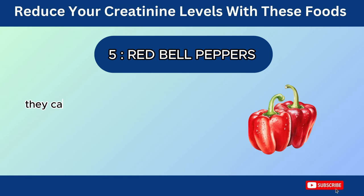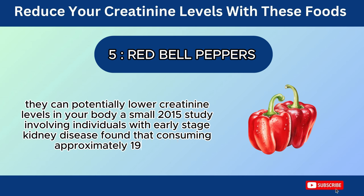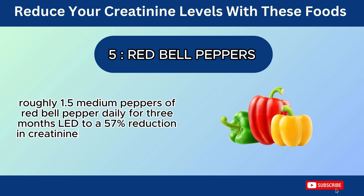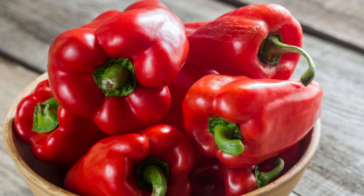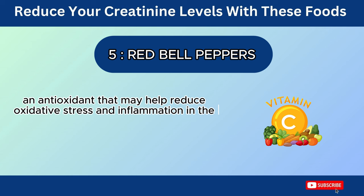Number 5: Red Bell Peppers. They can potentially lower creatinine levels in your body. A small 2015 study involving individuals with early-stage kidney disease found that consuming approximately 190 grams of red bell pepper daily for three months led to a 57% reduction in creatinine levels compared to the control group. Red bell peppers are a rich source of lycopene, an antioxidant that may help reduce oxidative stress and inflammation in the body, potentially protecting your kidneys from damage.